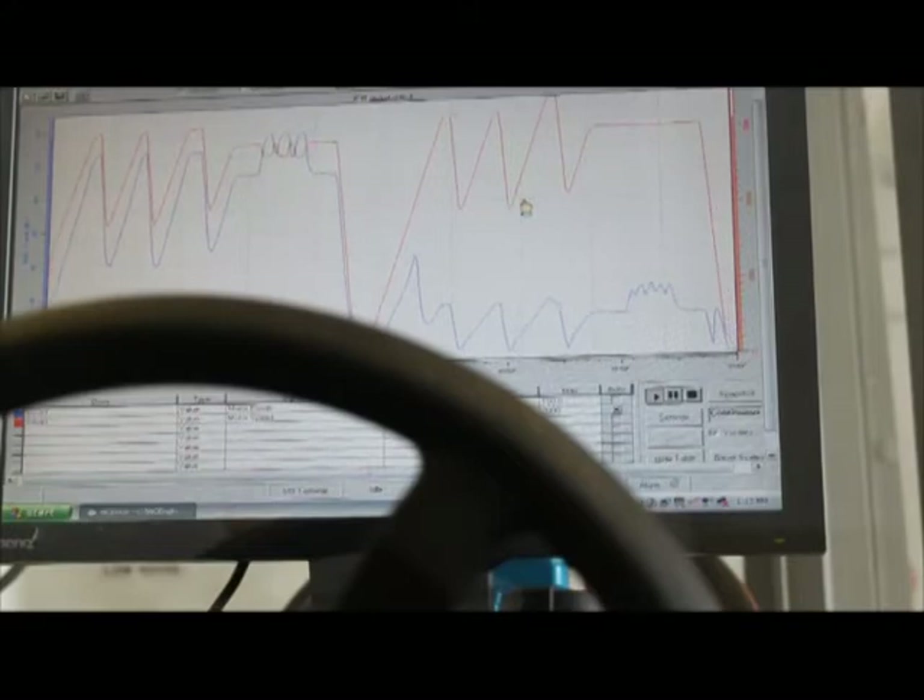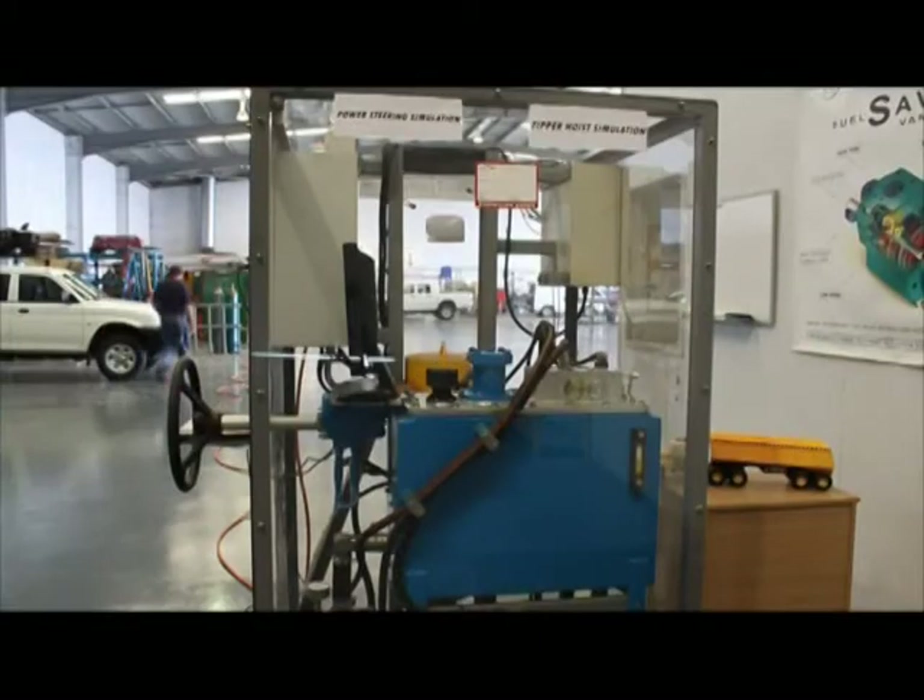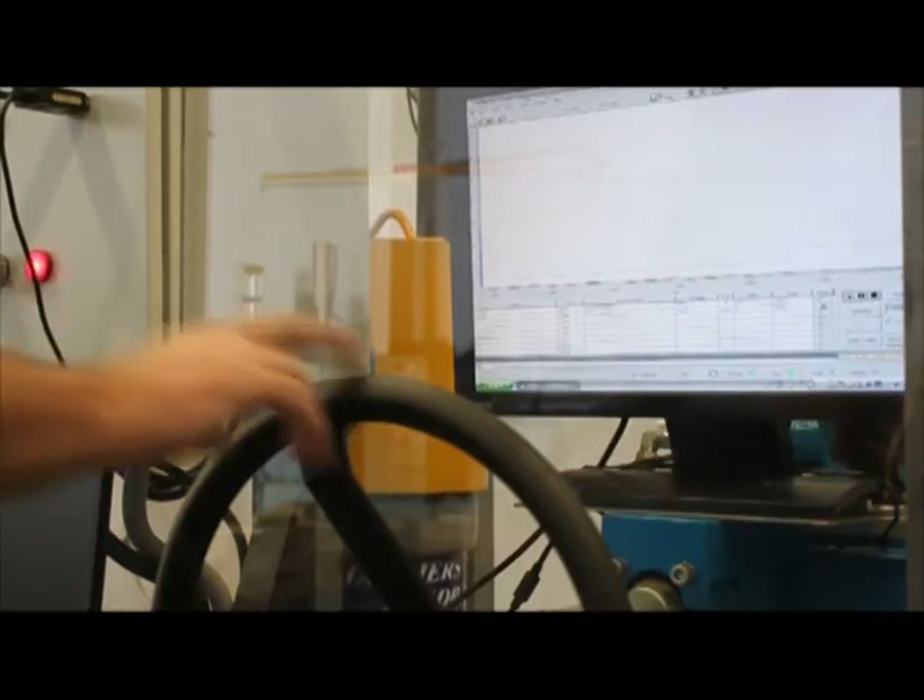As well as supplying superior steering with fuel saving, the secondary pump is available to operate auxiliary functions such as dumpers, side-lifters, rear-lifters, cranes and power regeneration, with no additional cost and the ability to steer at the same time, as we can see in the demonstration.